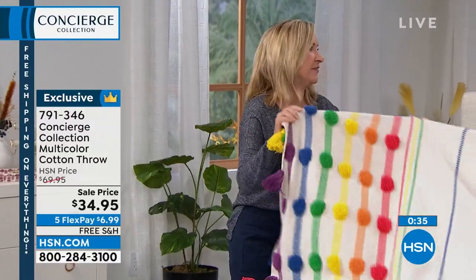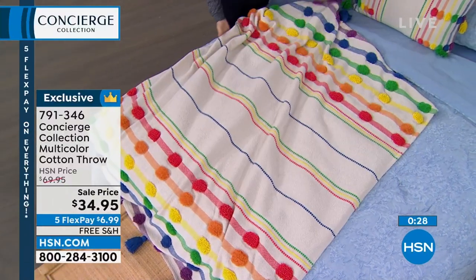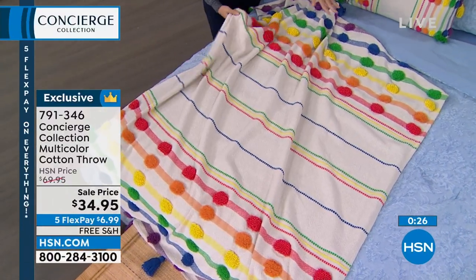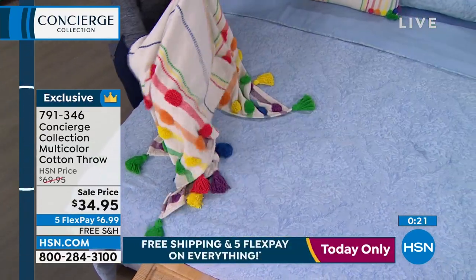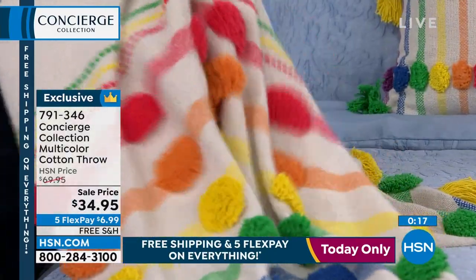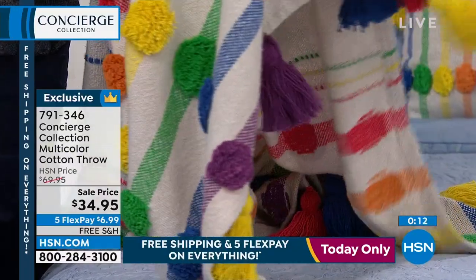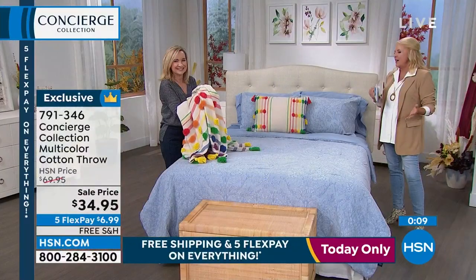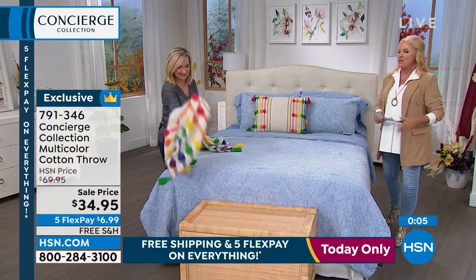I like these on a twin bed because it's almost like a full blanket. Imagine this in a kid's room with primary colors — how cute it would be draped over the bed. Think of it draped over a chair in your living room, how all those colors come together. I'm going to pull it up so you can see all the different color tassels at the end — there's purple, orange, green, blue, red, yellow — all the colors with a beige background.